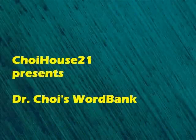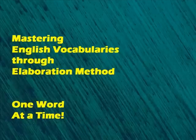Choy House 21 presents Dr. Choy's Word Bank. Mastering English vocabularies through elaboration method, one word at a time.